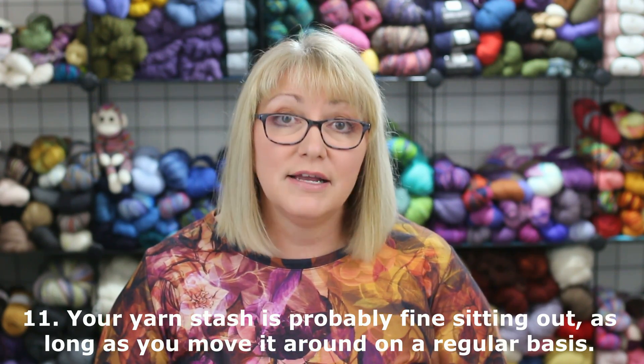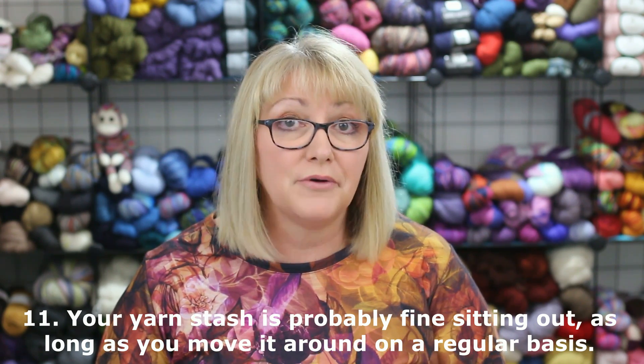As far as your yarn stash, it is probably fine sitting out as long as you move it around regularly. Look at yarn shops—all their yarn is sitting out and they have far more than most of us do. I store my yarn out in the open, but I go through it at least twice a year. In the summer I bring it outside and let it sit in fresh air and sunshine for a few hours. This reminds me of what I've got in my stash and helps protect against clothes moths—they don't like to be disturbed and they don't like bright light. I've never seen any signs of clothes moths or any other insects for over 10 years.